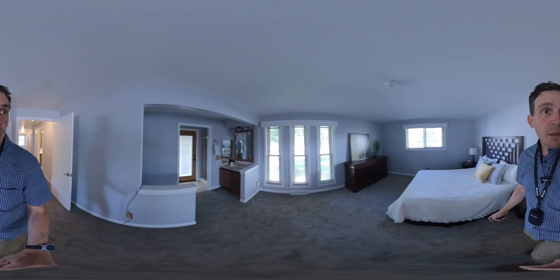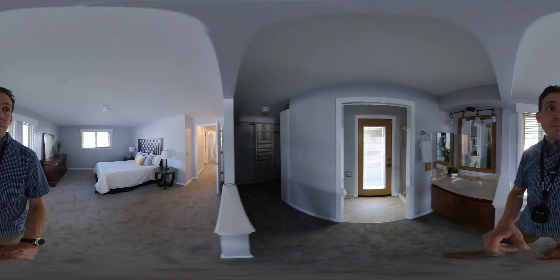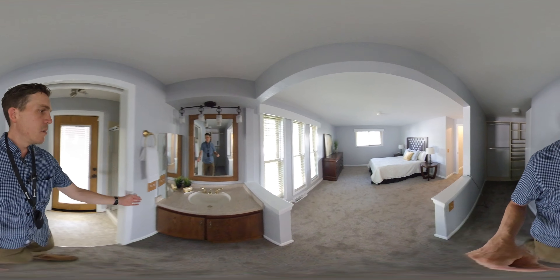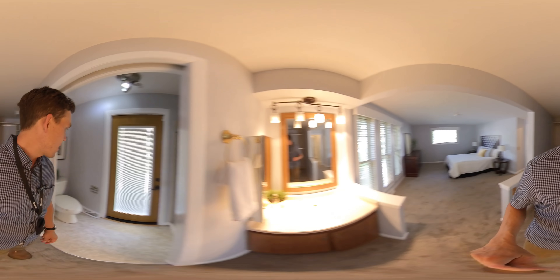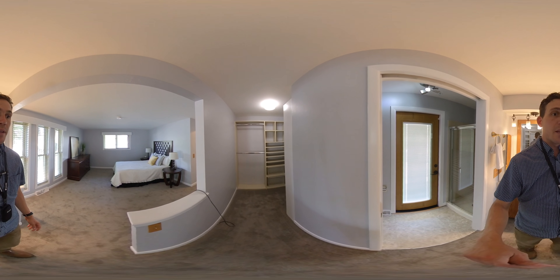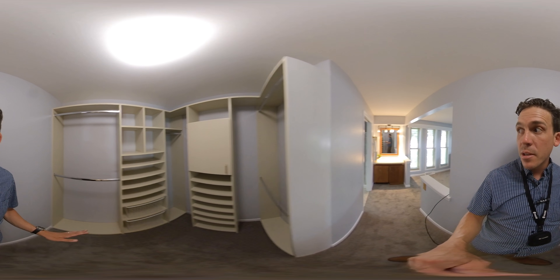The master suite is pretty nice. I really like this master suite. I like this big closet with a custom closet organization system.